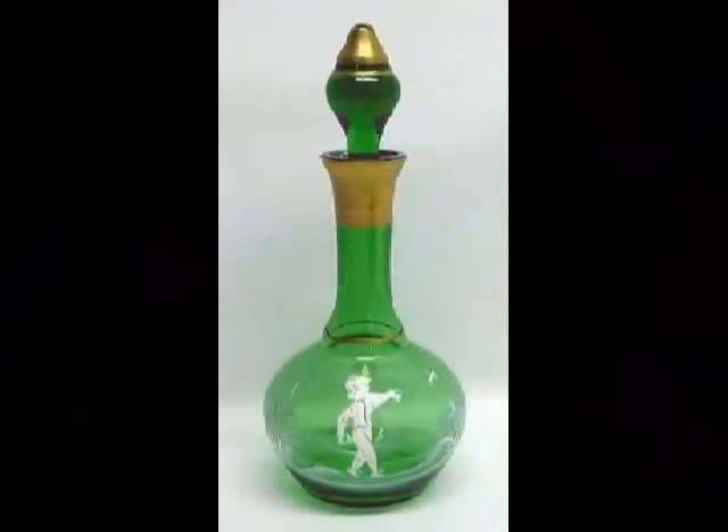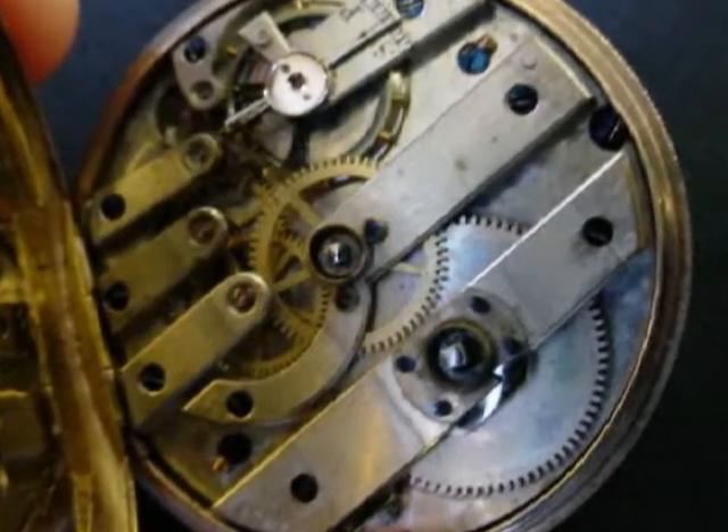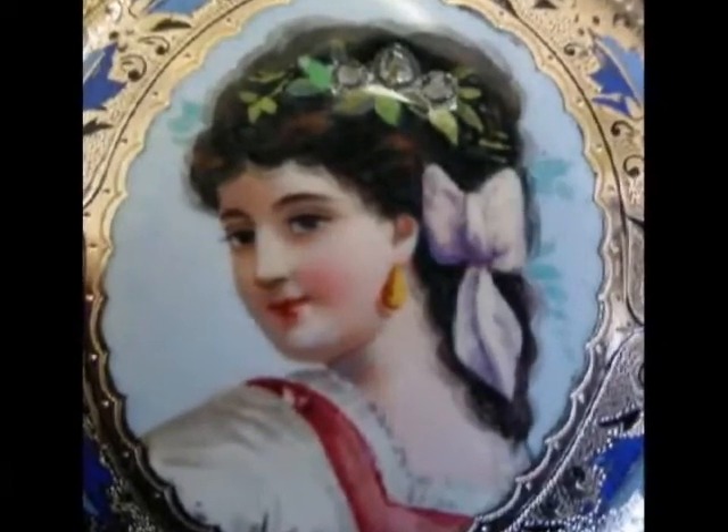Take a good clear photo of your item. Eliminate the things that are in your picture's background. Focus, focus, focus. Get as close as you can to your item without blurring. If your camera has macro, use it. Showing all aspects of your item will give you more success in selling your item.